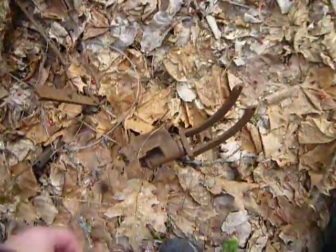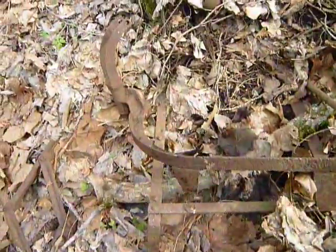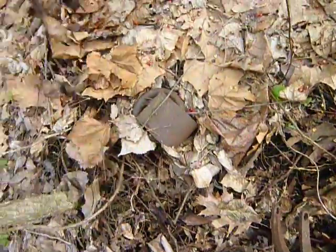This looks like — wow — an old bike. Well, it looks like an old bike. Maybe not, I don't know — maybe an old heavy bike. There's more stuff here. I gotta be careful with my hands.